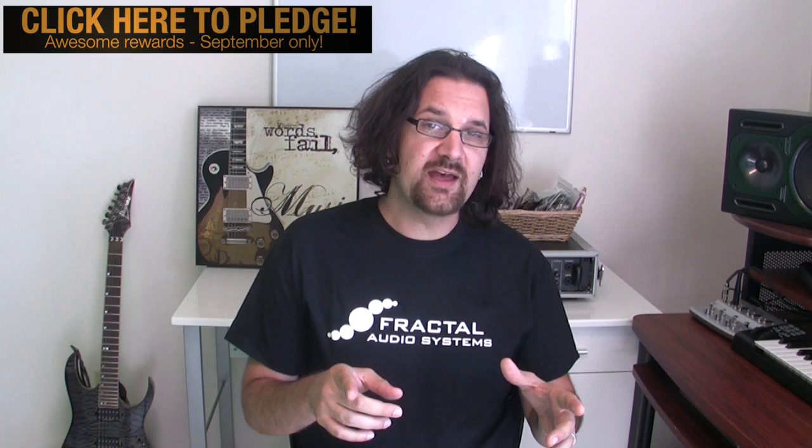All of that is happening on Kickstarter.com. Help me fund this project — I think it's going to be an awesome project and you're going to love it. Help me raise $8,000. Let's make Guitar Playback what it's supposed to be. It's going to be great. Thanks for watching — I will see you next time.